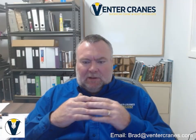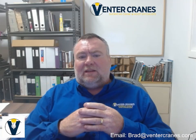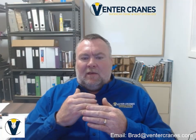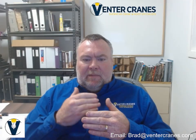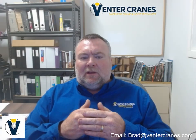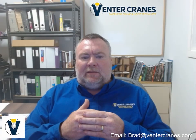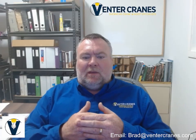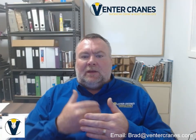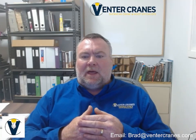My name is Bradley Snedrick. I am the president of Fenta Cranes. I have also been a crane service technician since 1996. I'm a journeyman millwright and a journeyman electrician. I'm also a qualified overhead crane trainer, as well as a CWB welding supervisor, among other qualifications. Thanks for joining me and I'll see you in the next video.